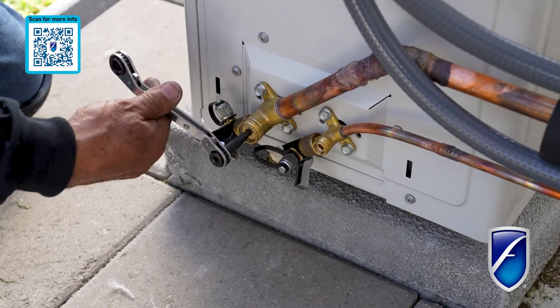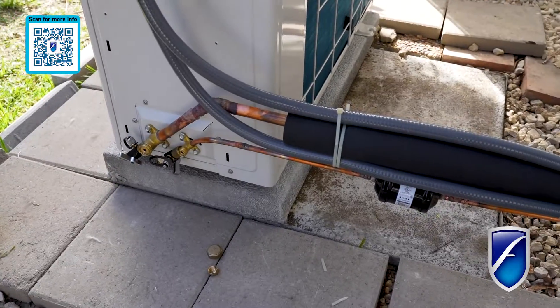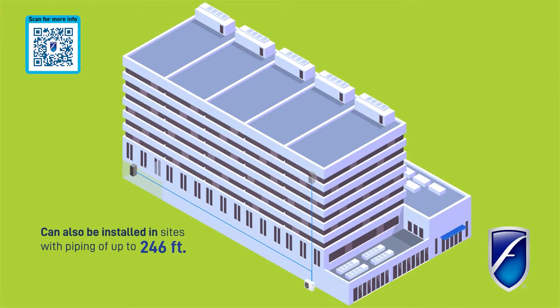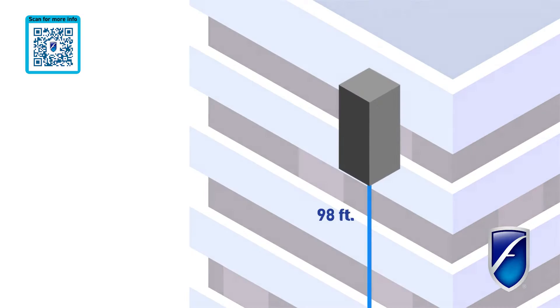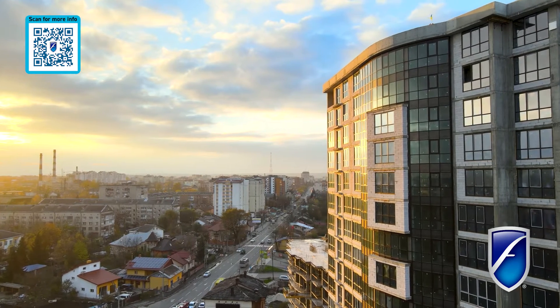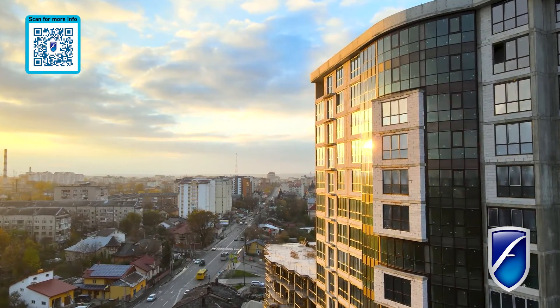Breeze's high-performance compressor is capable of accommodating line sets spanning impressive distances of up to 246 feet and height differentials of up to 98 feet, ensuring that Breeze can effectively serve even the most sprawling layouts and multi-story structures with ease.